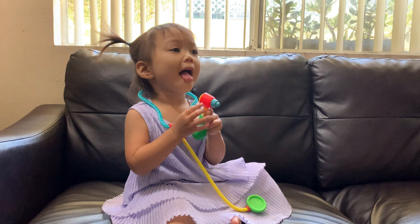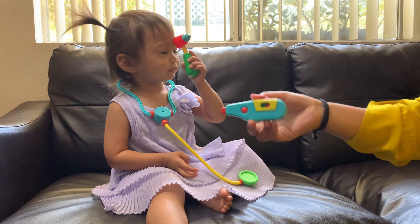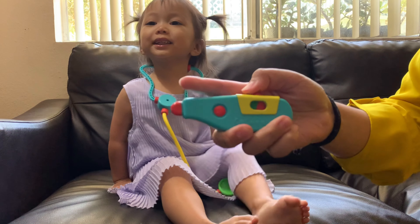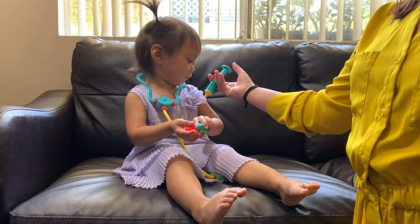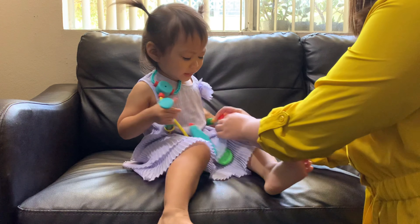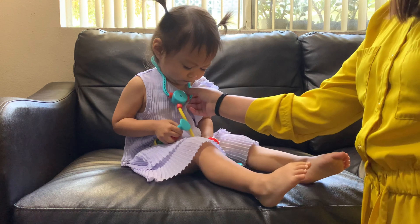This playset includes the otoscope, and you can slide the thermometer from red to green and back again. You can push down the plunger on the syringe. Your child can check your heart with a stethoscope.